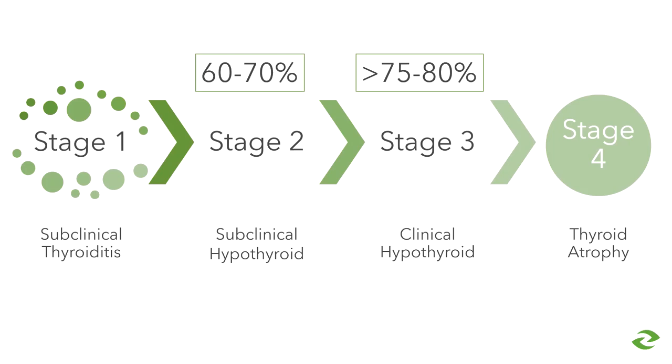Stage four is thyroid atrophy — the complete destruction of the thyroid gland with no remaining function. These dogs will actually be antibody negative, with very low T4 and very high TSH, and will be clinically ill. There is a large debate in the veterinary community about whether stage four thyroid atrophy is simply stage four of thyroiditis rather than its own disease state. Currently, we believe about 50% of hypothyroid dogs become that way due to thyroid atrophy and 50% due to thyroiditis.